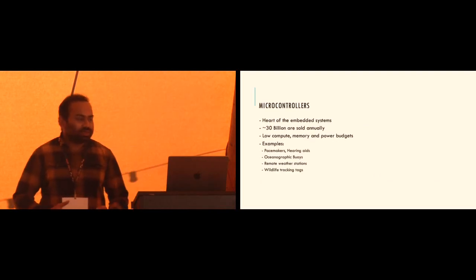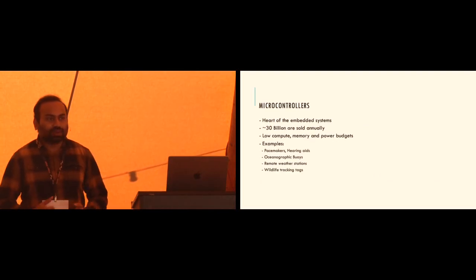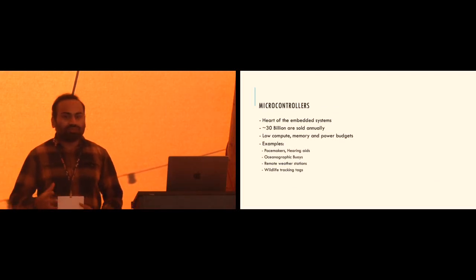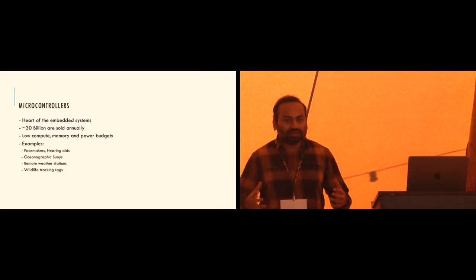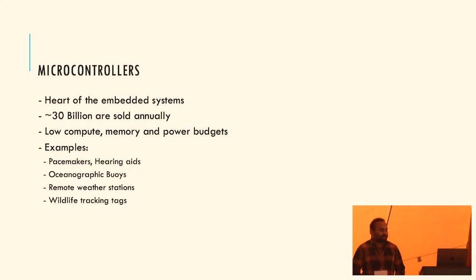Let's introduce the hero of the whole thing - the microcontroller. The microcontroller is the main computing engine in all embedded systems. Annually, around 30 billion are being sold. Microcontrollers are different from server machines: they have low compute, limited memory, and often a very limited power budget, and they may be working on battery power.